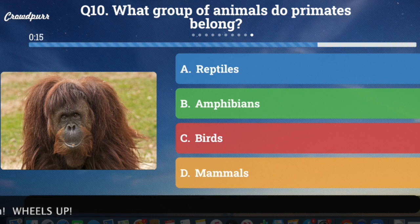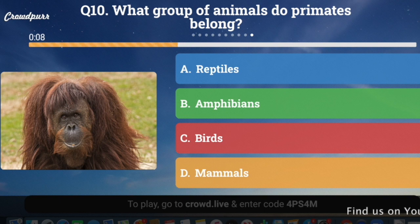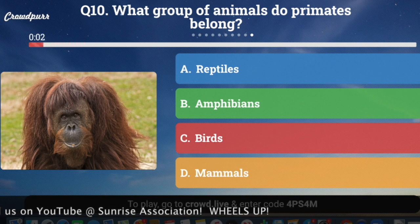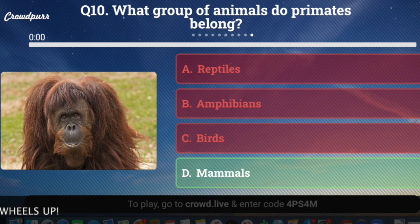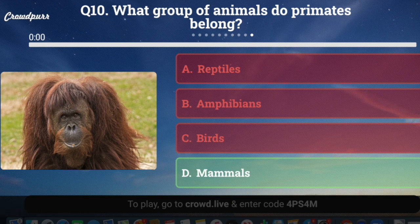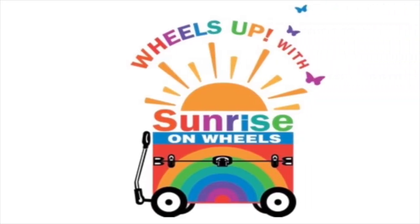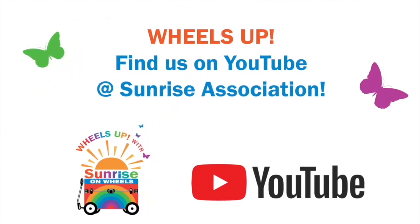Question number ten, the final question: What group of animals do primates belong to? A, reptiles; B, amphibians; C, birds; or D, mammals? And the answer is D, mammals. I hope you enjoyed playing primate trivia and learning about monkeys and apes from around the world. Thank you so much for watching. If you'd like to see more Wheels Up episodes on different topics, head over to Sunrise Association on YouTube — we have our own playlist.